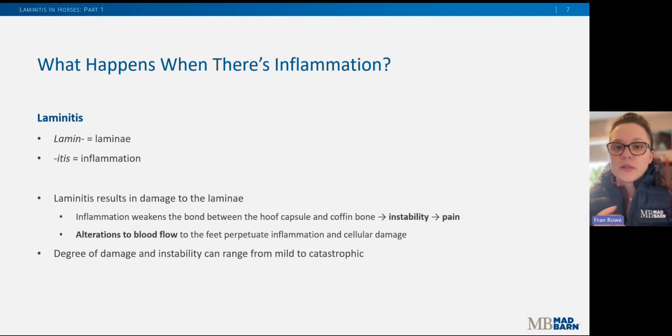Now that we have a better understanding of the lamellar apparatus of the foot, what happens when there is inflammation present? Basically, laminitis results in damage to the lamina. Inflammation weakens the bond between the hoof capsule and the coffin bone by destroying the structure and integrity of that Velcro. This leads to instability, which is extremely painful — that's why horses with laminitis are so debilitated. The degree of damage and instability can range from very mild to catastrophic and life-ending.